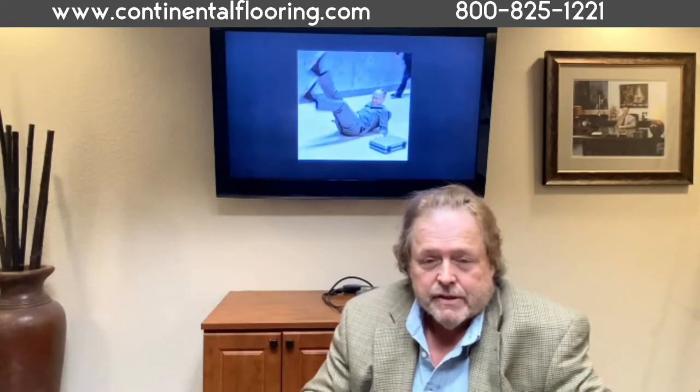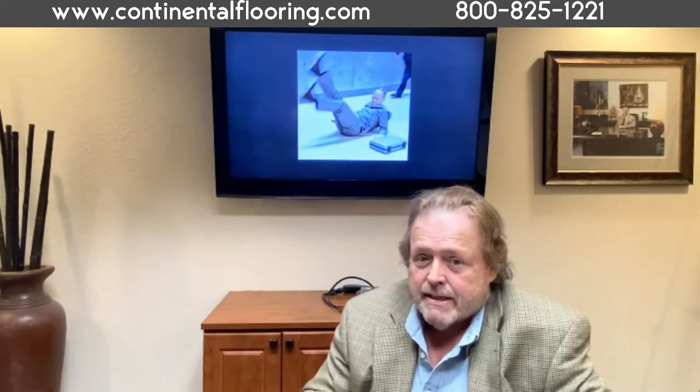Six, invariably slip and fall accidents occur on hard surfaces. Carpeted floors minimize slips in most facilities and cushion what falls do occur.